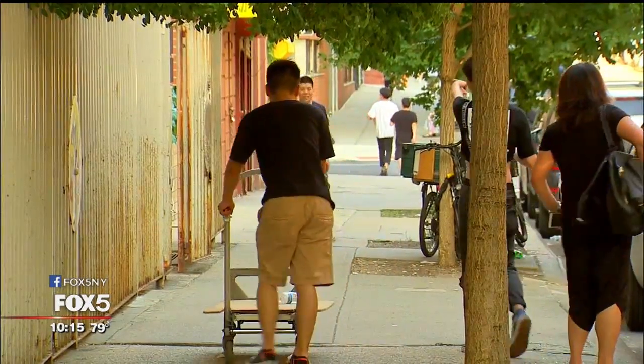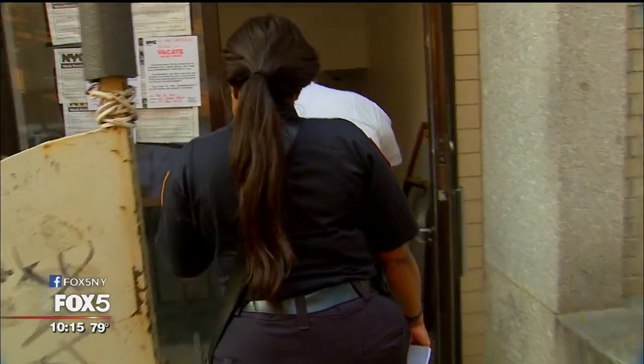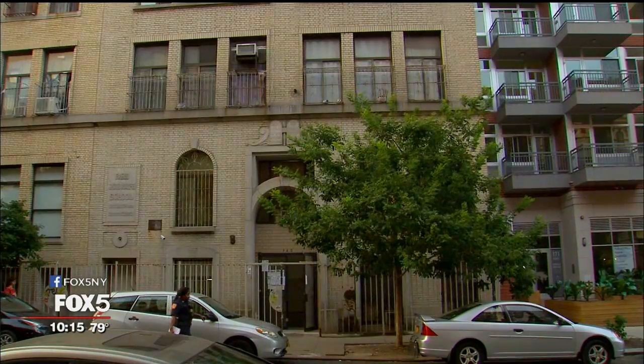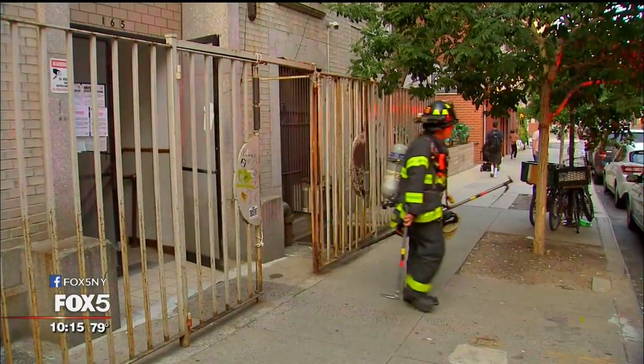Neighbors here say it's not that unusual for property owners to take advantage of residents who are new to this country. The displaced tenants will now be relocated with the help of the American Red Cross and at the landlord's expense. On the Lower East Side, Sharon Crowley, Fox 5 News.